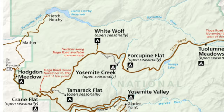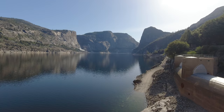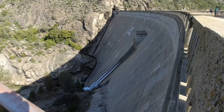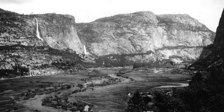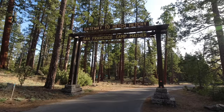Hetch Hetchy is located in Yosemite National Park's northwest corner, 38 miles from Yosemite Valley. The most prominent feature is the Hetch Hetchy Reservoir, which is the main source of water for the city of San Francisco. Before the valley was flooded in 1923 with the building of the O'Shaughnessy Dam, it was a place John Muir considered of equal beauty to Yosemite Valley. It's said that the passing of the legislation to build the dam broke John Muir's heart.